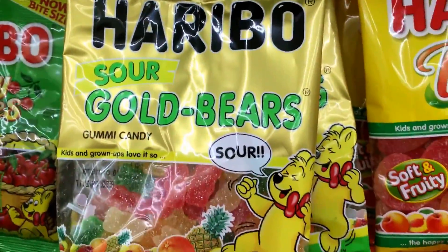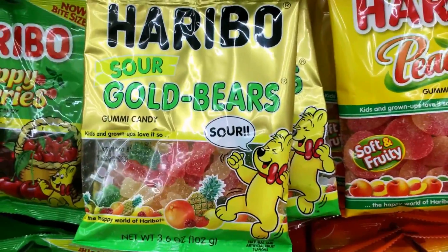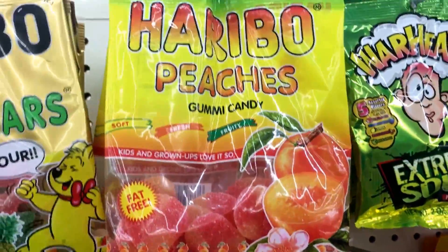They also have a sour version of Gummi Bears. And then they've got these weird peach ones too.